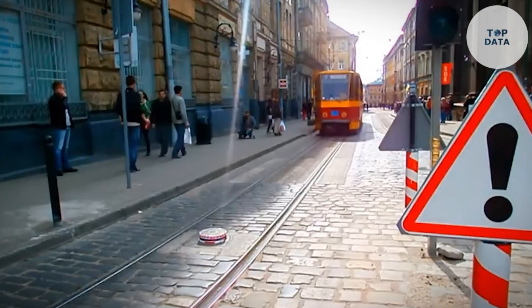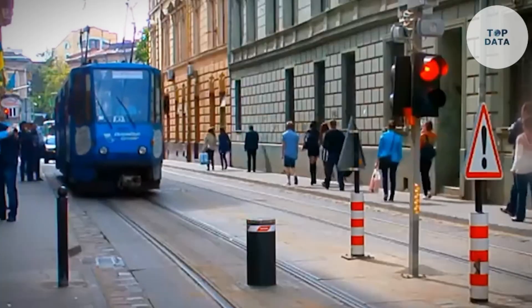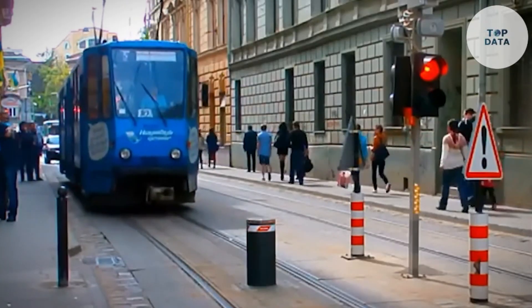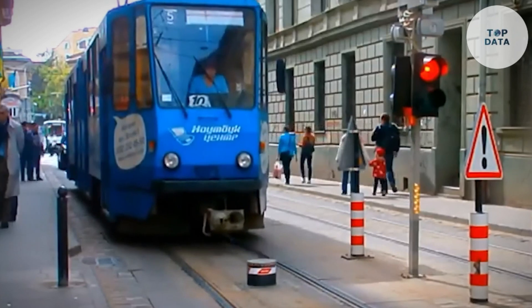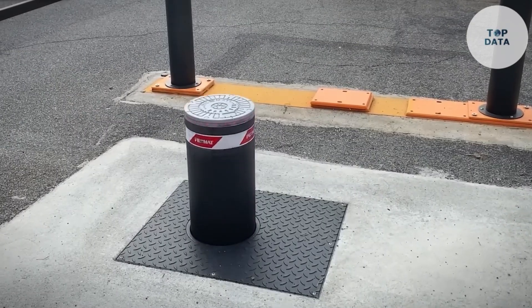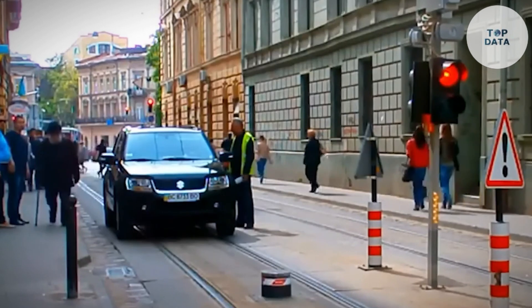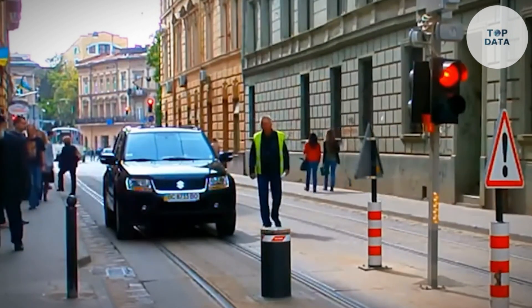Pilomat takes security seriously — their bollards are rigorously tested and certified to stop vehicles of varying weights, ensuring top-notch protection for your property and personnel. If you're looking for a discrete and effective way to enhance security for banks, government buildings, private residences, or high-value assets, Pilomat Automatic Bollards are the perfect solution.